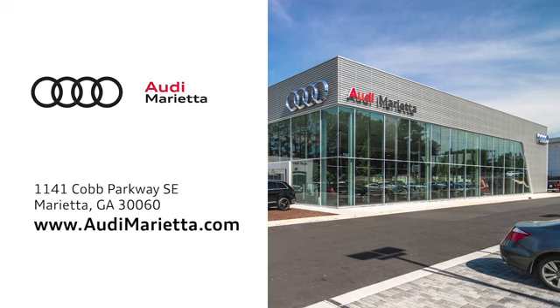We're conveniently located on 1141 Cobb Parkway Southeast in Marietta, Georgia.